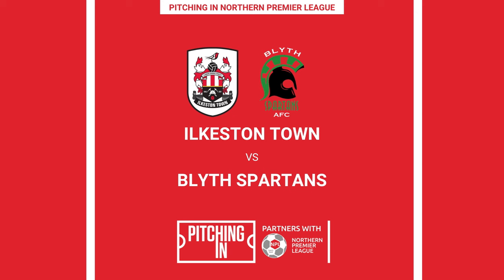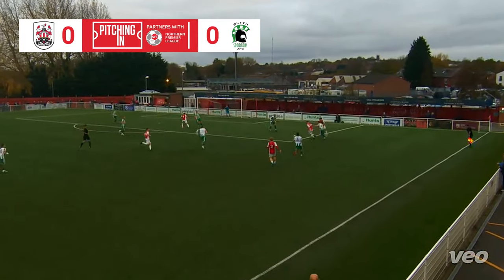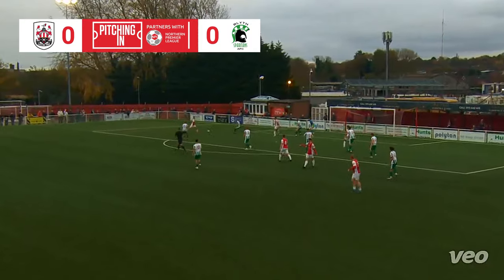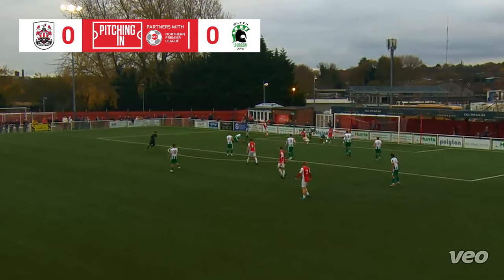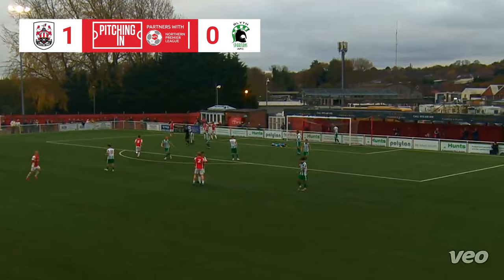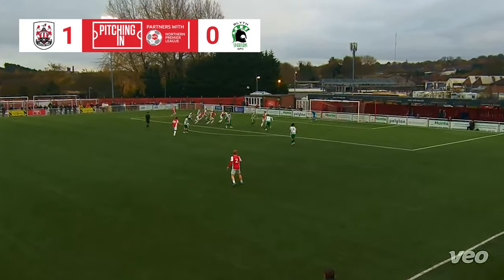On to Ilkston Town, who welcomed Bly Spartans to the new Manor Ground. The visitors parted company with manager David Stockdale after a takeover of the club was confirmed on Friday, and they found themselves behind inside 15 minutes — Harvey Kirby opening the scoring. It was two before half-time, thanks to this fine header from Jamie Walker.